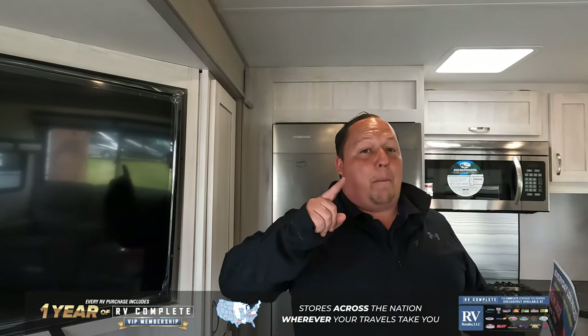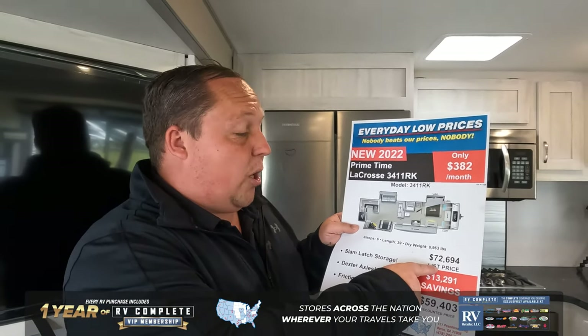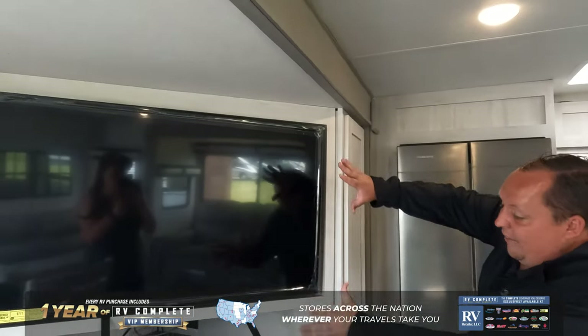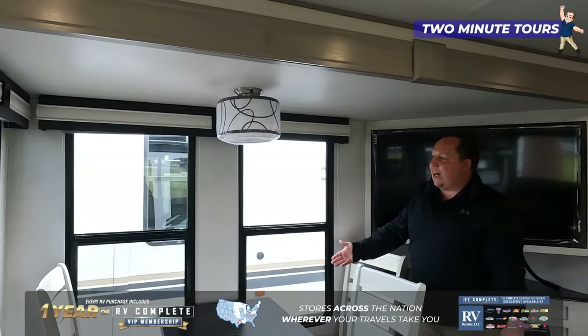I did say this travel trailer was like a fifth wheel. The price is like a fifth wheel as well — $72,000 MSRP, but at our dealerships we have a discount at $59,403, and we can get you a little bit of a better price. TV, entertainment center, fireplace here.